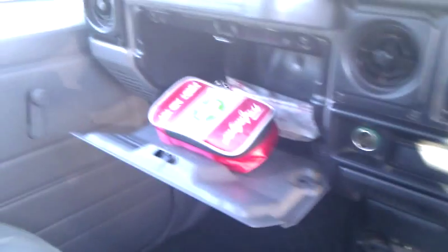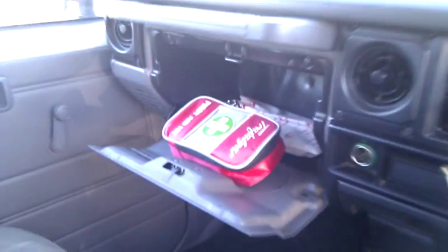There is a first aid kit located in the glove box. Here is where you can access the fuel cap.